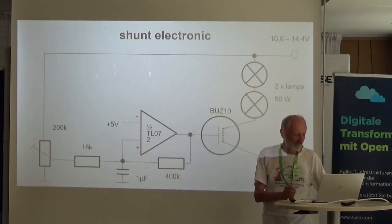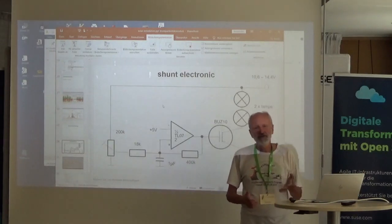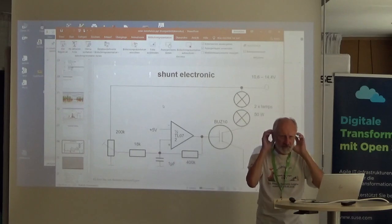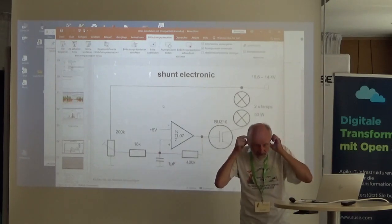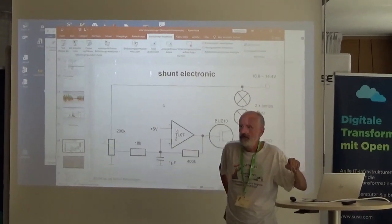Thanks, Uli. During the coffee break I can show how to program the chip if you are interested.